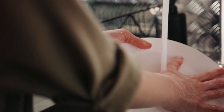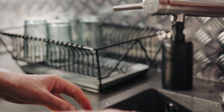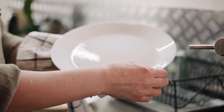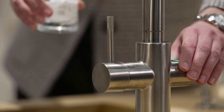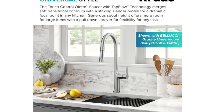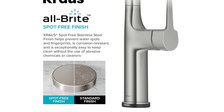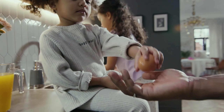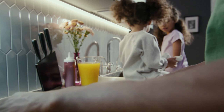Here are some of the pros and cons of the Kraus Alecto touch kitchen sink faucet with pull-down sprayer. Pros: stylish and modern design, touch control tap flow technology, pull-down sprayer with two spray modes, easy to install. Cons: some users have reported that the touch control technology can be a bit sensitive, and the faucet is a bit on the pricey side. Overall, I would highly recommend it to anyone looking for a high quality faucet.